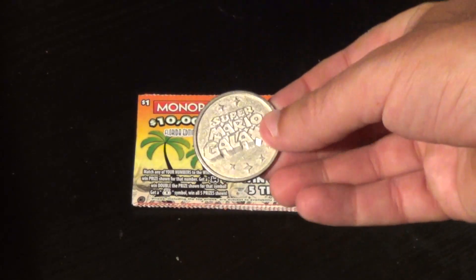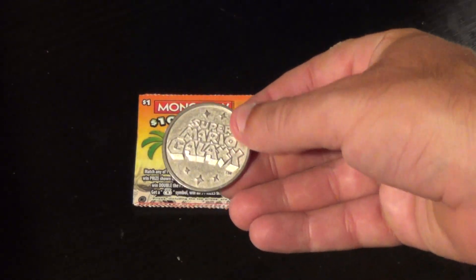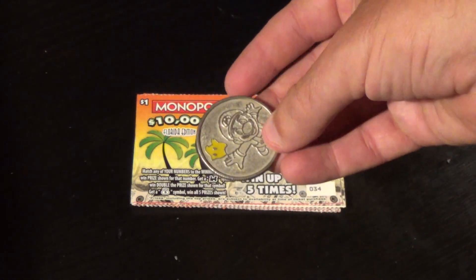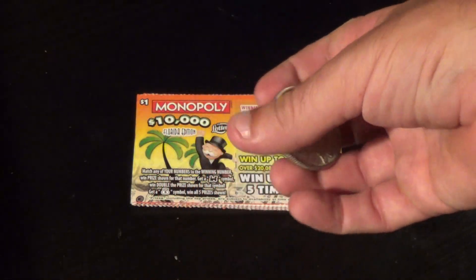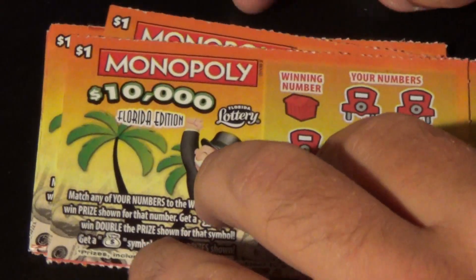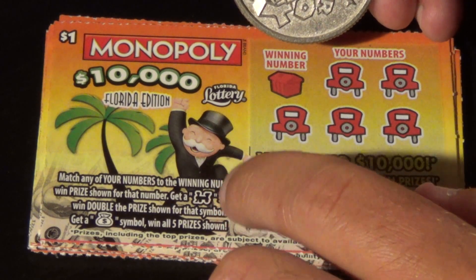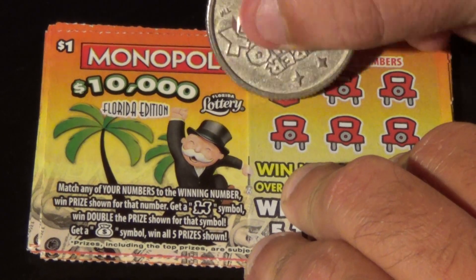This is a Super Mario Galaxy coin — the one you got if you pre-ordered it at Target, which I did. Brilliant game, really cool. It's got the yellow star on the heads side. This is ticket number 34. The odds are 1 in 4.95, and you just want to match the winning number, or find a train symbol for double, or a money bag symbol for a win-all.